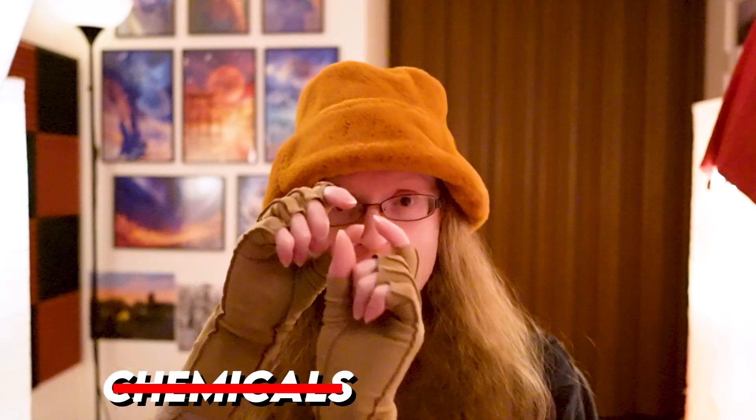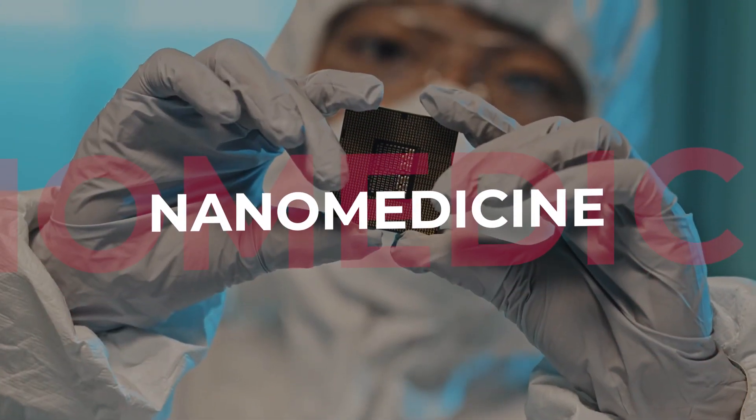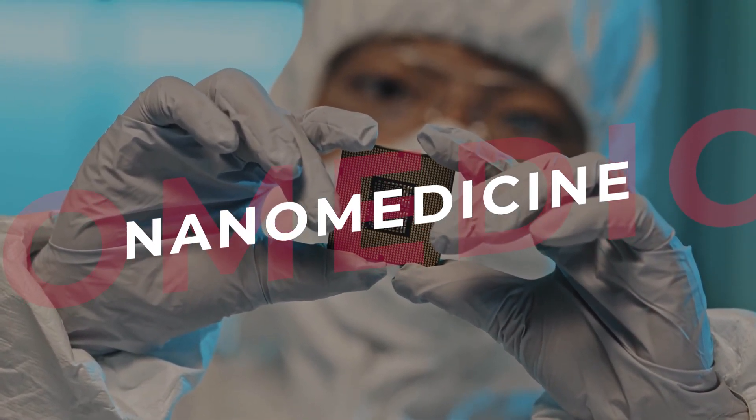Imagine that the next pill you take doesn't just contain chemicals, but rather a tiny robot. This is the world of nanomedicine, trying to build robots and other constructs that operate at the scale of a billionth of a meter. It's tough. The potential is vast, such as being able to directly cure cancer by targeting rogue cells.